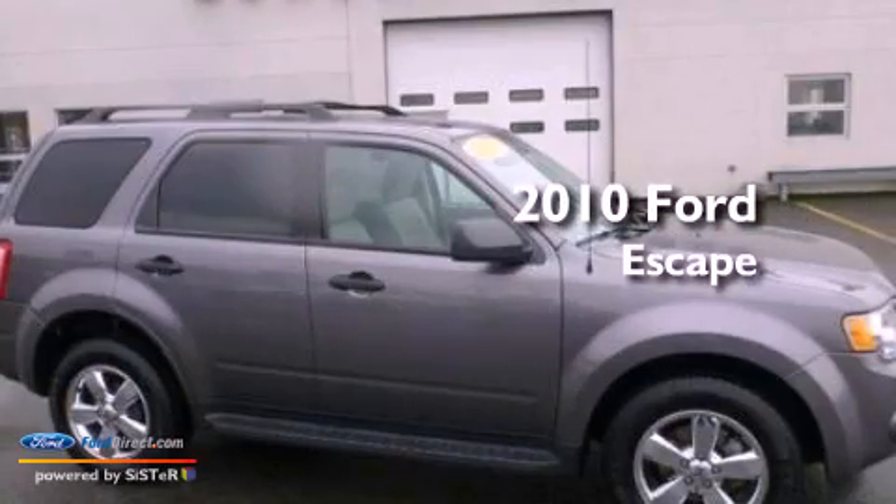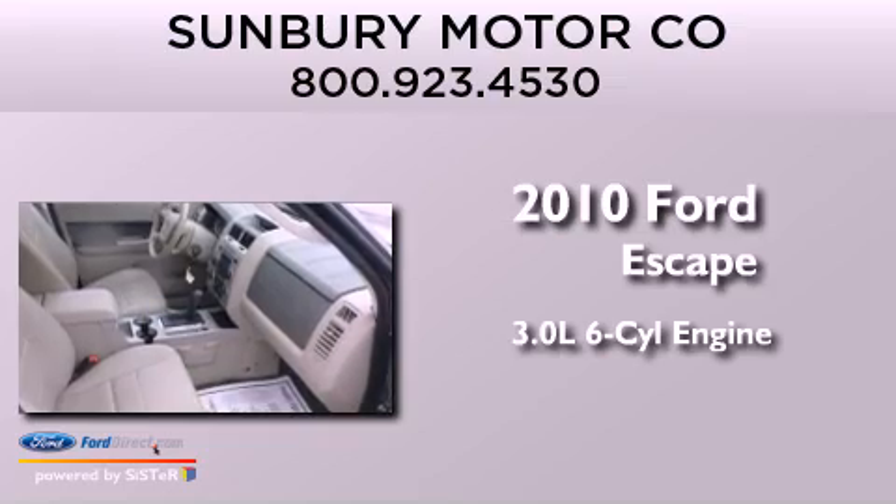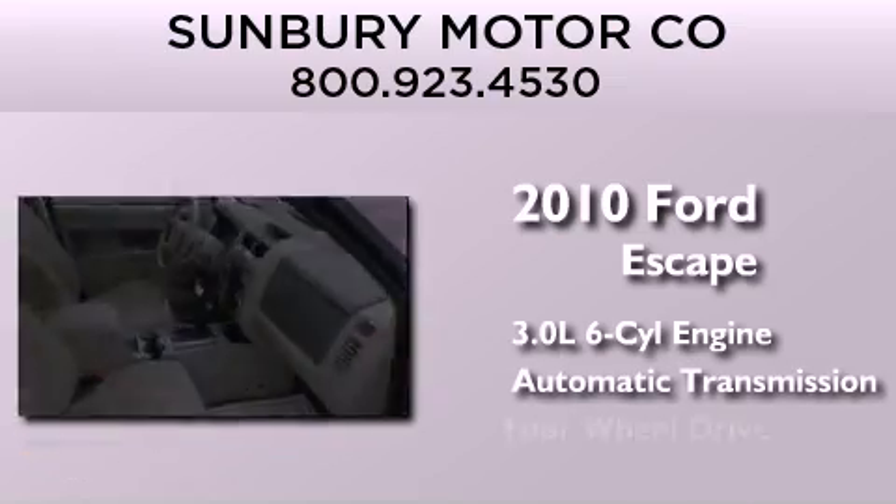This is a 2010 Ford Escape. It has a 3.0-liter six-cylinder engine, an automatic transmission, and four-wheel drive.